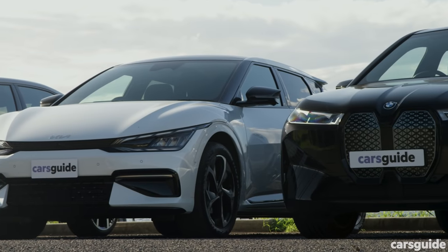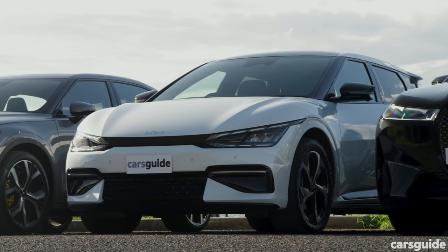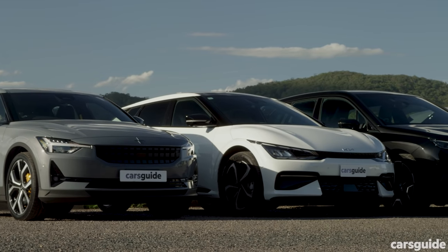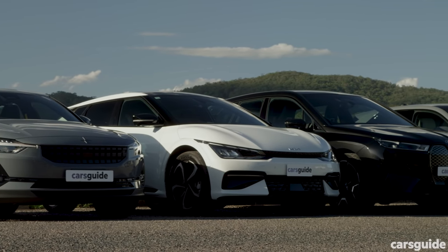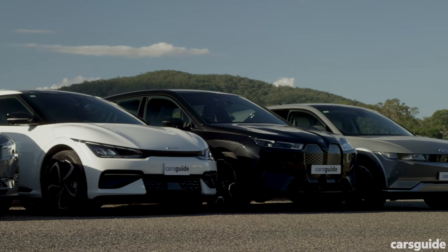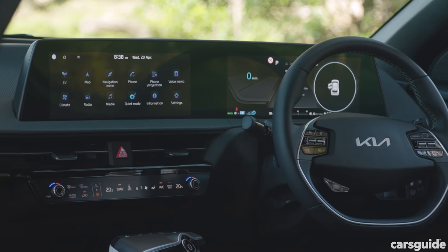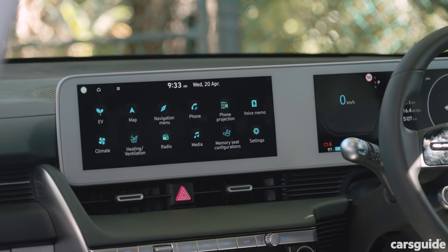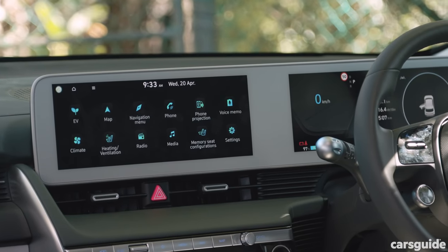As all the cars on this test have extensive lists of equipment, we'd be here a very long time to explain it all — check the written review on carsguide.com.au. For this video, every car has big multimedia touchscreens, keyless entry and ignition, LED headlights, built-in navigation, and at a minimum, dual-zone climate control.